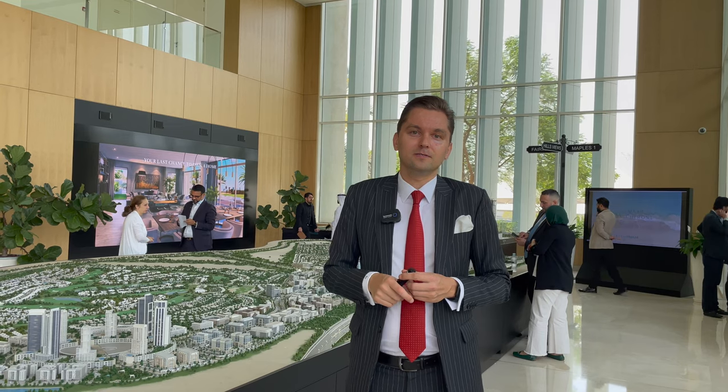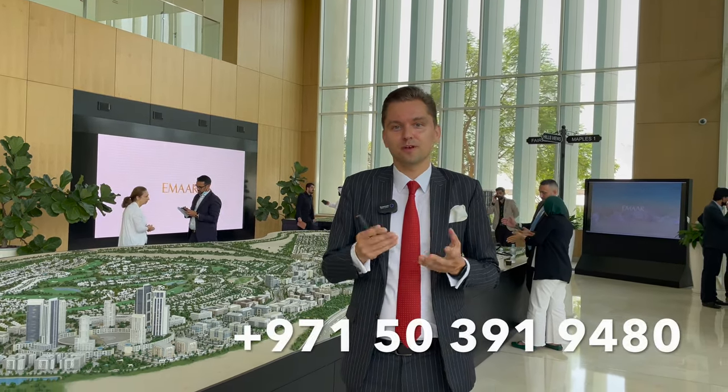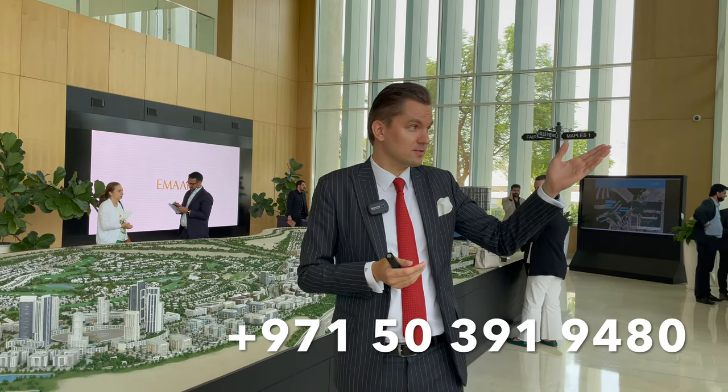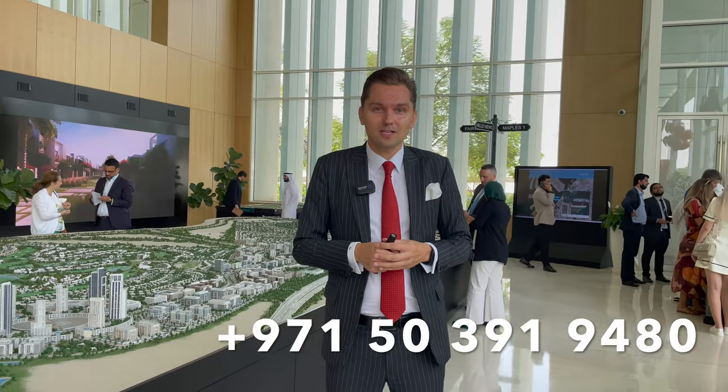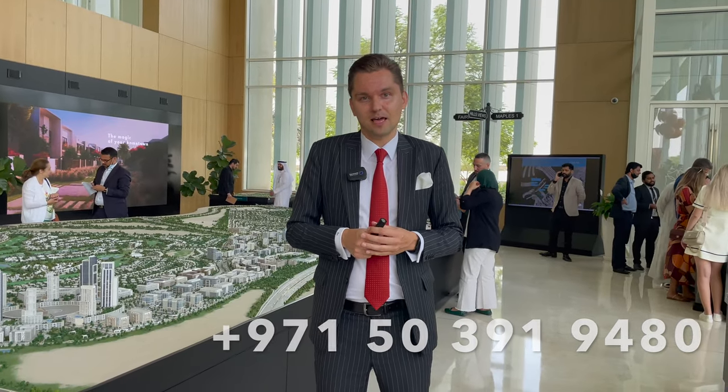For more information, you can always contact me — my contact details are below. I'd be glad to meet you here at the MR office, show you everything, explain, and we can also visit the site. I'm here to help you choose the best unit. Thank you very much — like, subscribe, comment, and see you in the next video!